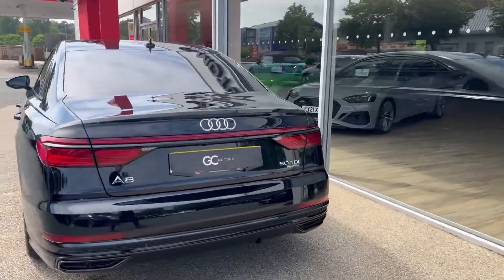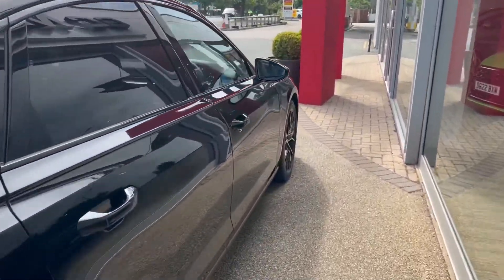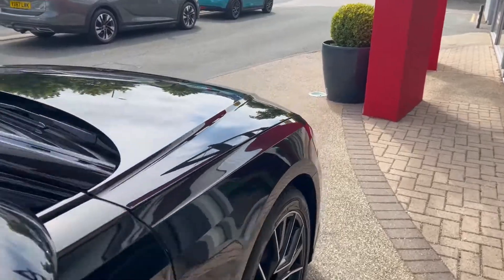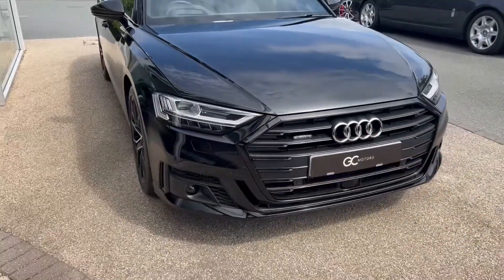Moving along the side we'll see the electric folding wing mirrors. We've got the privacy glass to the rear window as well as the back window, and as we come down the opposite side we'll see the great condition the paint's in as it picks up the reflections from the showroom windows.